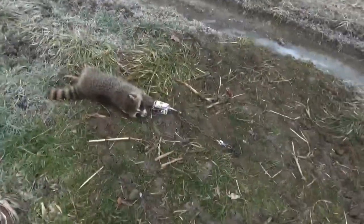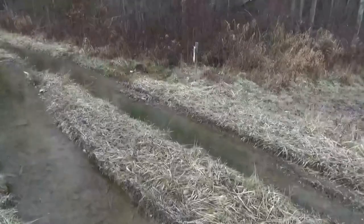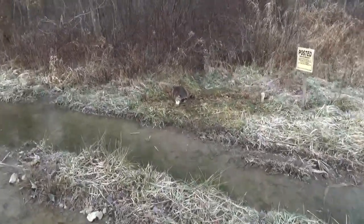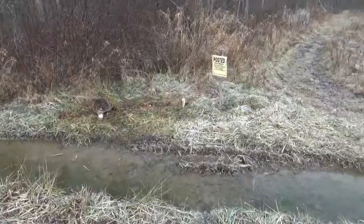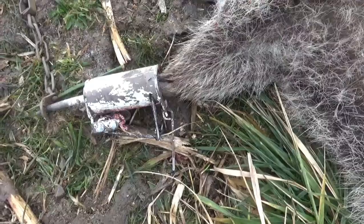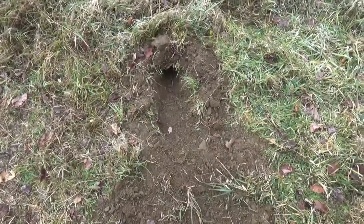That's four coons on my first check day. Nothing in that DP. That's a pretty big one — it's getting yellow, but that's probably the biggest coon of the day right there. This little guy had both feet in a DP.